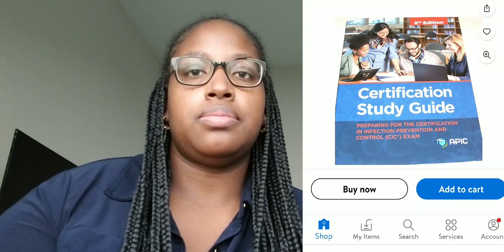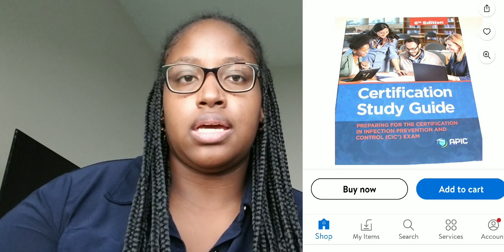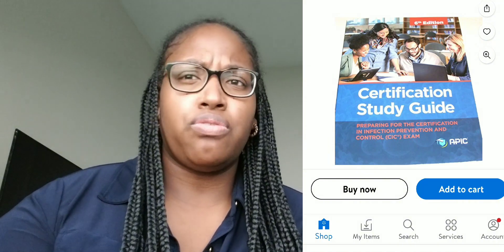So just real quick — I used several things, but keep in mind what I used doesn't mean you're going to pass. You have to use wisdom and study for yourself. The first thing I used is the APIC 6th edition study guide. This was given to me by my job. I think it costs over a hundred dollars, but I know there's a new study guide from APIC that just came out, so you might want to look into that.